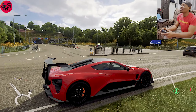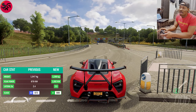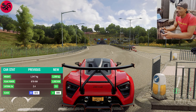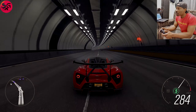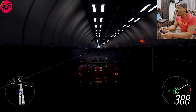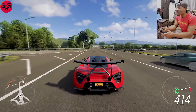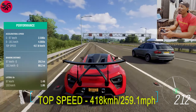Now we are going to test the Zenvo TSR-S 2019, fully customized. Honestly, that feels a lot faster — 411, 414, 415, 416, 417, 418, and we didn't even use the 7th gear. Wow!